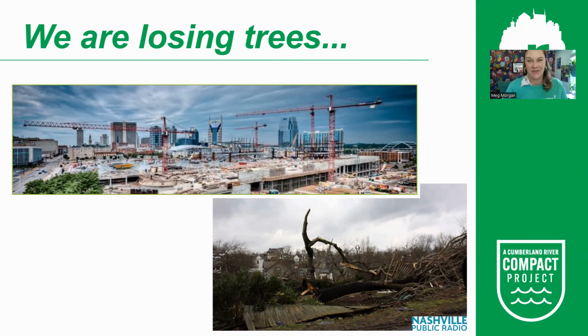Nashville is losing trees as a city. We are losing trees to growth and development — that is what has made our city what it is today, but we are losing thousands of trees in that process. We also have a mature tree canopy; trees live a long time but not forever, so we need to be replacing those old trees. We have storms, derechos, and floods, and we are also losing trees to an invasive beetle called the emerald ash borer, which is going to kill all of our native ash trees.